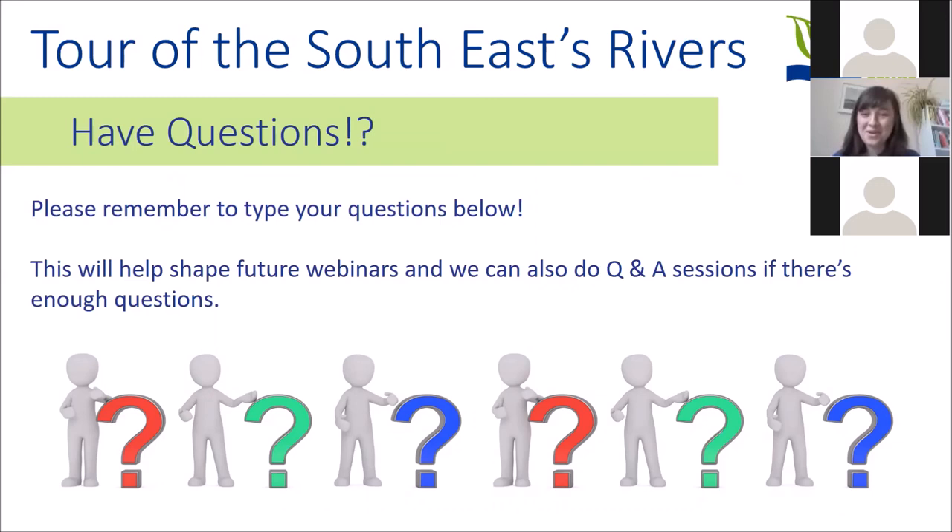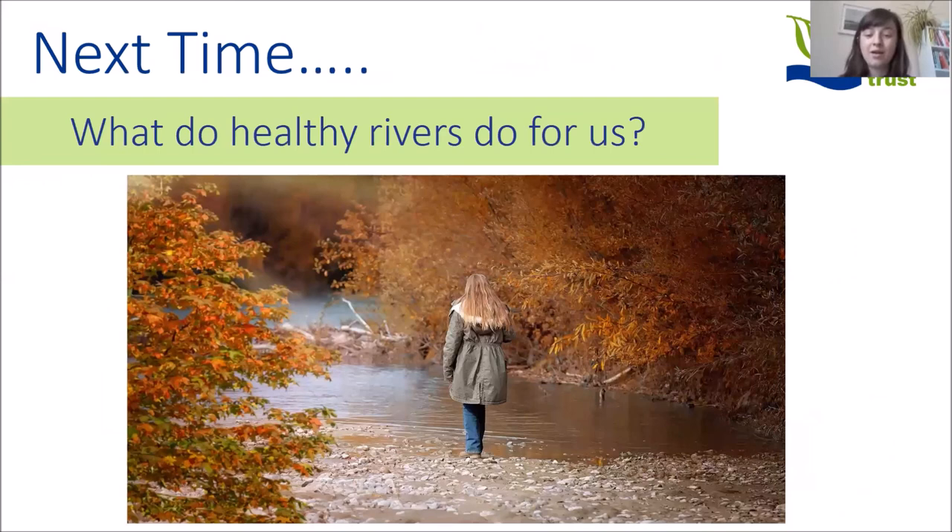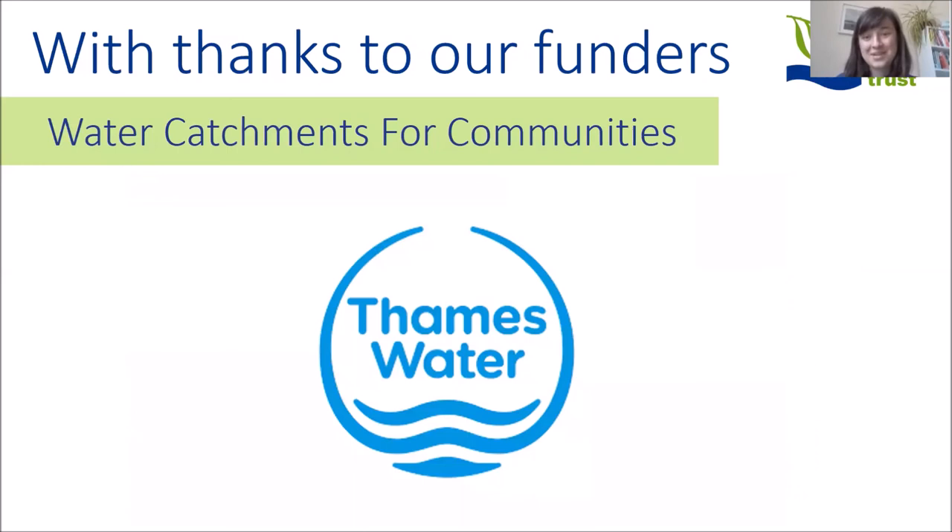If you've got any questions after this introduction to three of our rivers — and there are a lot more — hopefully this gives you an idea of the range of different habitats we're looking after. Please type your questions in below, and if there are enough, we can do a specific Q&A session in the future with specific staff members, which will also help us know what to focus on in future webinars. Next time we will look at what healthy rivers do for us and the amazing benefits that healthy rivers can bring to everyone's lives. Hopefully you've enjoyed this second instalment of The Story of Rivers — we'll see you again for the third one soon. Thanks for tuning in.